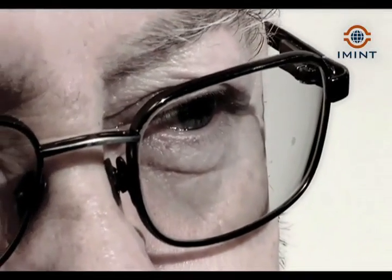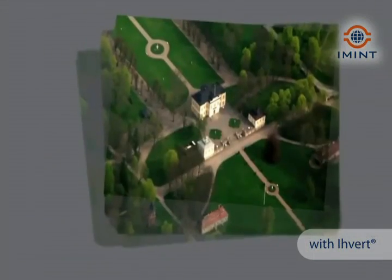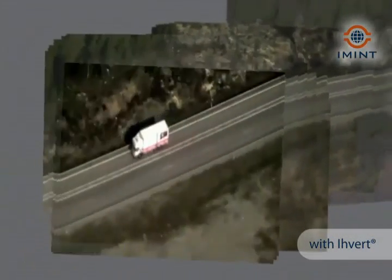The most valuable thing to protect is your own soldiers and the inhabitants. It is very important to have full control from the air, because you must know in real time. If AVERT had been used in Afghanistan, you wouldn't have had the situation you had a couple of days ago with the Swedish soldiers that were shot from the enemy side. You would have had air control, and you would have already seen in real time that something was wrong when the soldiers arrived in the area.